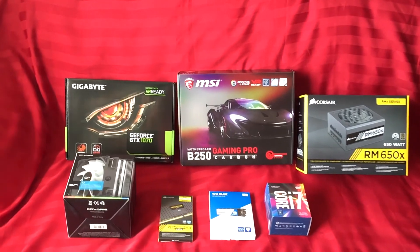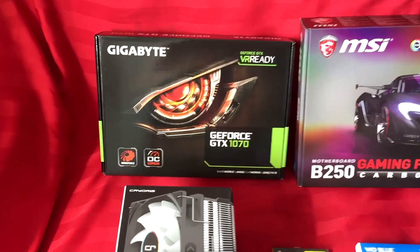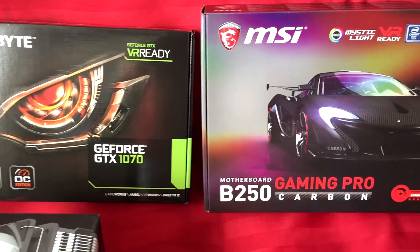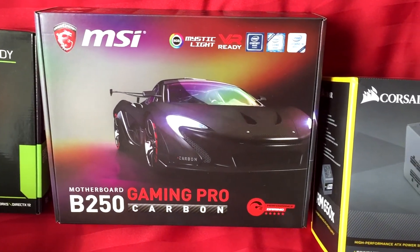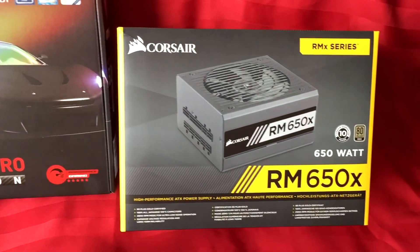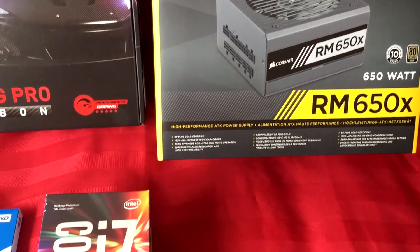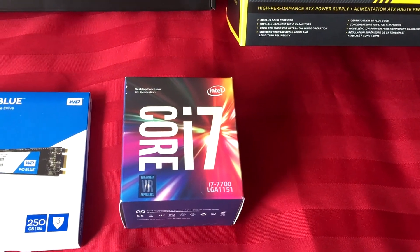For the CPU it's the Intel Core i7-7700 at 3.6 gigahertz. For the GPU it's the Gigabyte GeForce GTX 1070 Windforce, and for the RAM I'm using the Corsair Vengeance LPX 16 gigabytes — two 8-gigabyte sticks installed. So it's not top-of-the-line, but compared to what I was using before it is awesome.